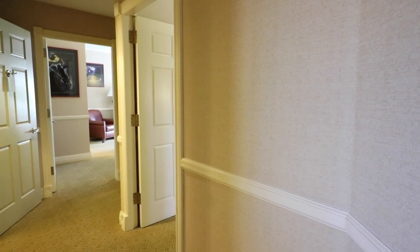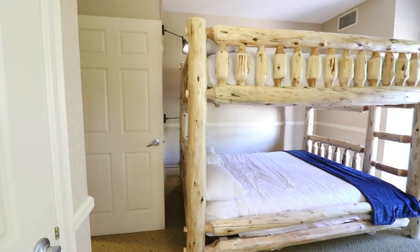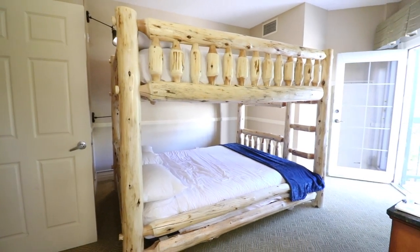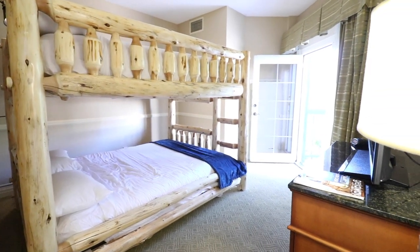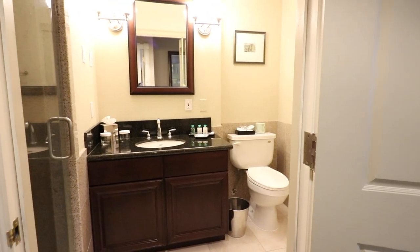Come down the hallway and check out these bedrooms. The kids' room has double-sized bunk beds, a dresser, a closet, a TV, and a balcony. Our bathroom was very modern and featured a shower.